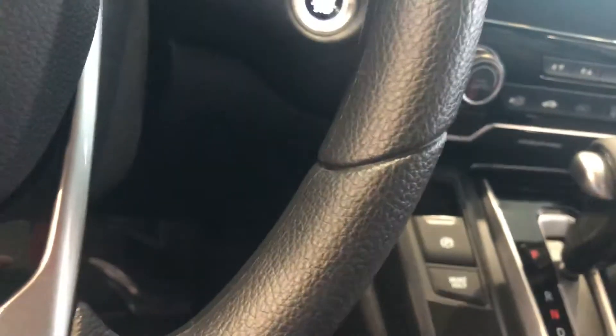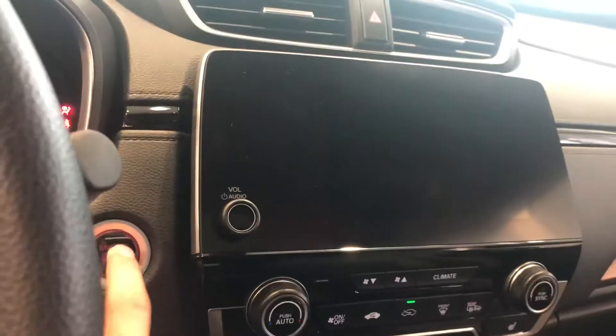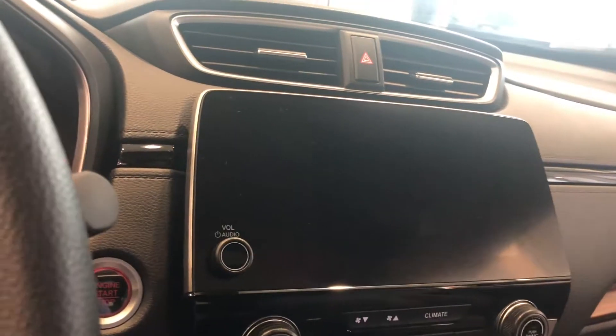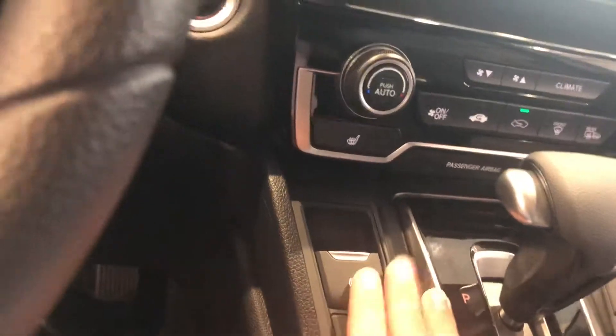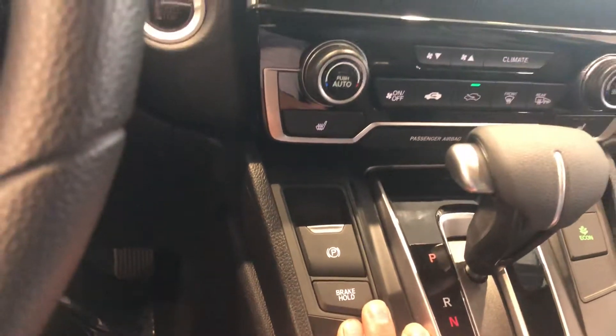It's a wireless key fob, it's a push to start. Let me turn this car on for one second and put it in accessory mode without the engine being on — that starts up. You get an electric parking brake and electric brake hold, which allows you to take your foot off the brake when you come to a complete stop.